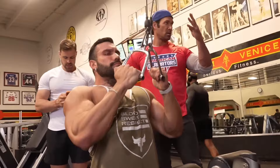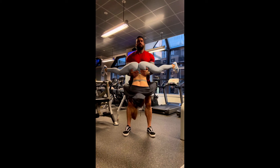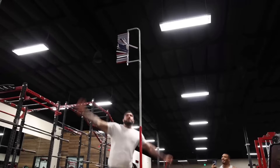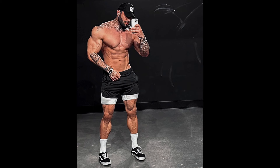Lucas likely eats copious amounts of steaks and drinks some special juice to maintain his physique. He does not claim to be natural, so we can assume he uses many supplements to maintain his rock-hard, dense look. It seems like we will be seeing more of Lucas — his TikTok and Instagram accounts are blowing up. If you want to learn about more freaks of nature, make sure to subscribe to our channel.